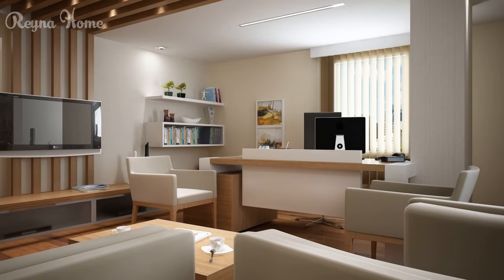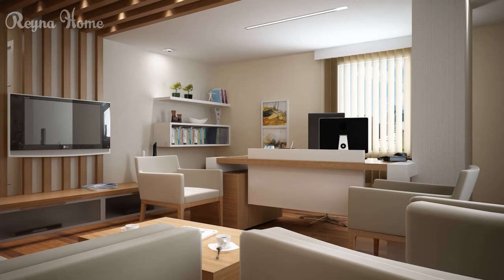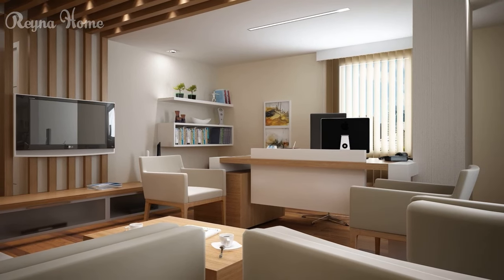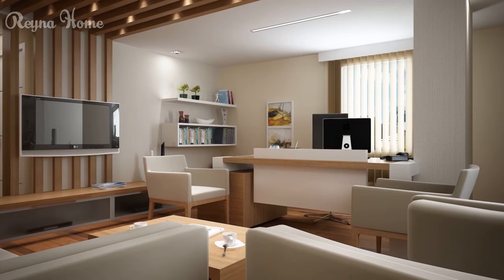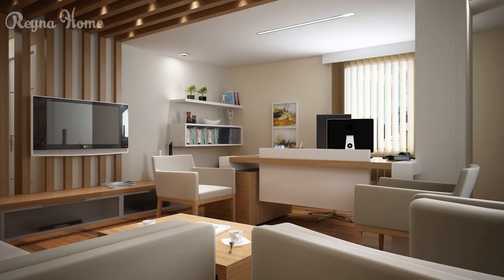14. Small living room with a mounted flat-screen TV as the focal point. A gray couch sits beneath the TV, with a coffee table in between. The walls are painted a light gray, and the overall impression is one of clean lines and modern simplicity using wood materials.